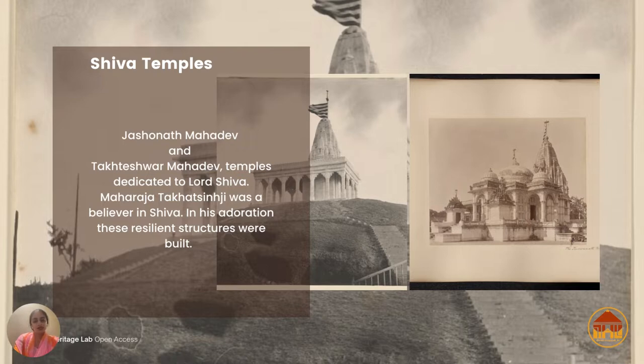Jashunath was named after Maharaja Jaswant Singh Ji, who was a ruler of Bhavnagar prior to Takat Singh Ji. On the other side we have Takteshwar Temple, which is so interesting because it's perched on a hillock. If you're standing there, you get the best breeze even in summer months and a lovely view of the entire city.